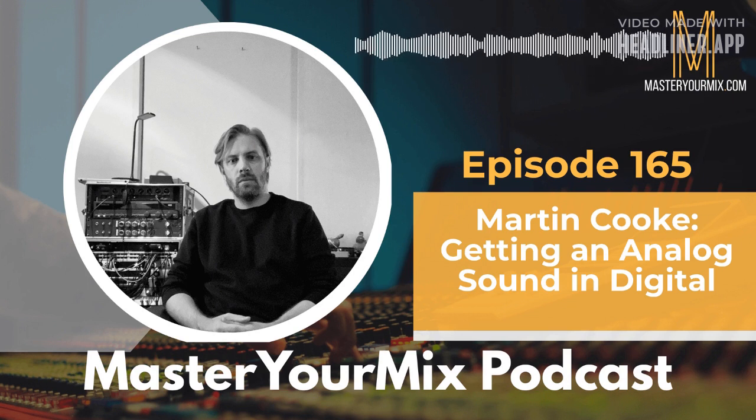Welcome to the Master Your Mix Podcast, helping engineers, producers, and artists create professional recordings and mixes, even from home. I'm your host, Mike Indivina. Let's get started.